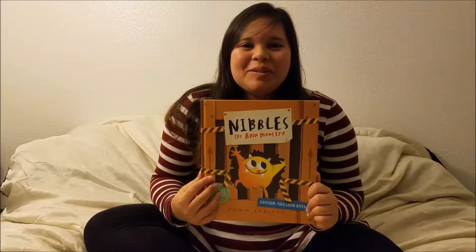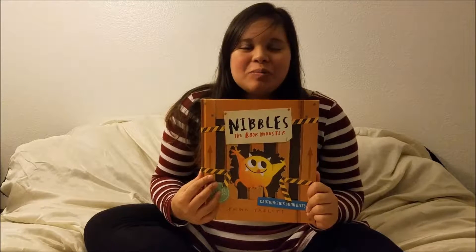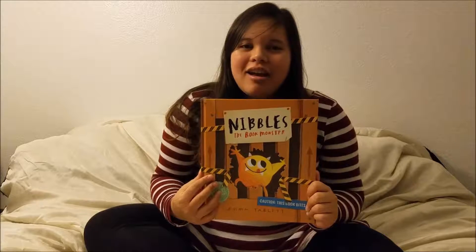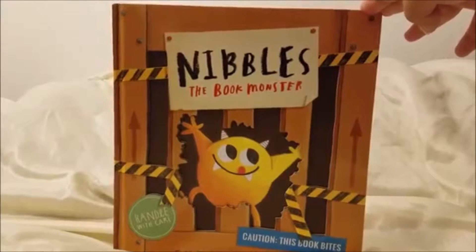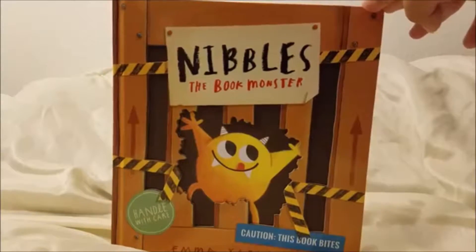Hey guys, today I'm going to be doing a read and review of an Usborne Book Somewhere book called Nibbles the Book Monster. Alright, so let's take a look inside Nibbles the Book Monster.